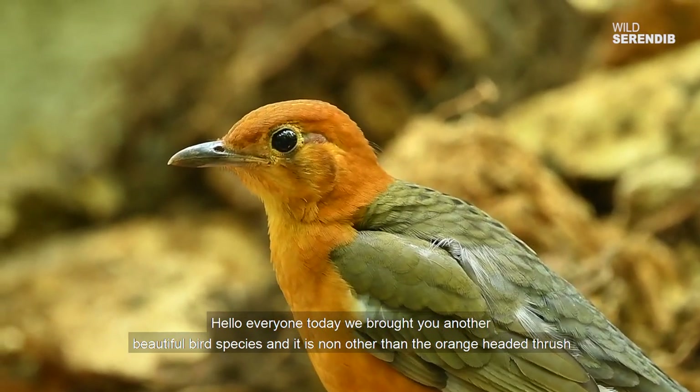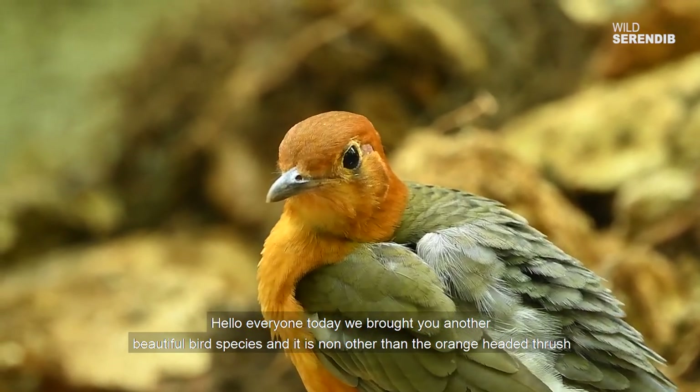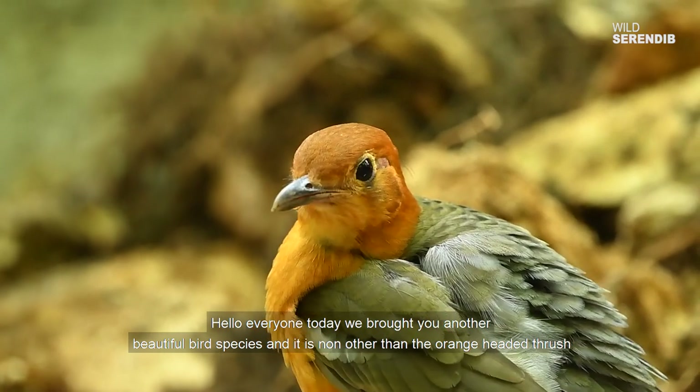Hello everyone, today we brought you another beautiful bird species and it is none other than the orange-headed thrush.